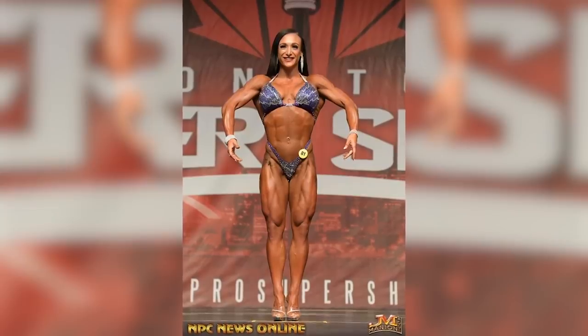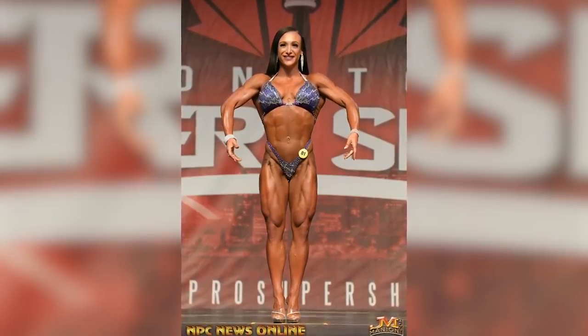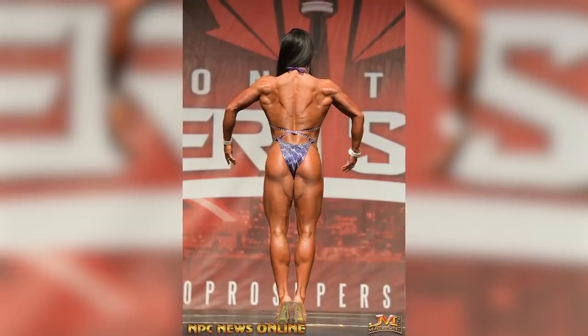Today we are going to be training back. I train back one day a week to really focus on creating that V-taper, which is really important to create your overall body structure on stage. The larger you can make your shoulders and the wider you can make your back, the smaller you make that waist look.